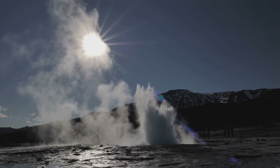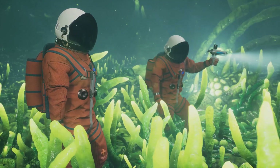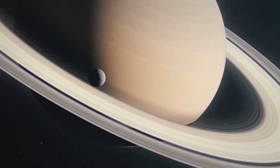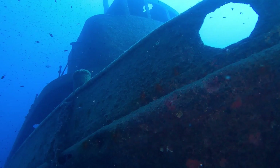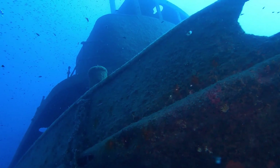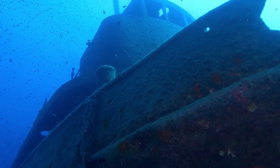These plumes contain organic molecules, the building blocks of life. Enceladus' ocean is also kept warm by tidal forces from Saturn's gravity, and its seafloor is believed to have hydrothermal activity. This environment could provide the energy needed for life to thrive.